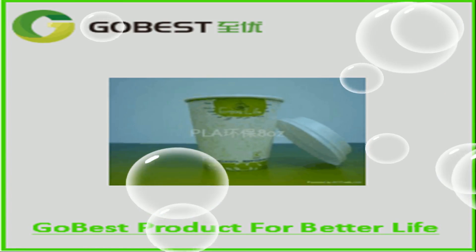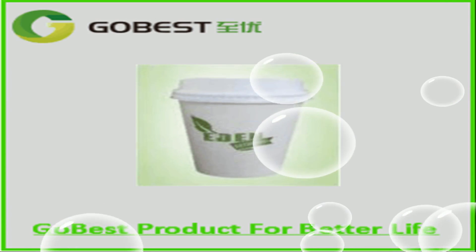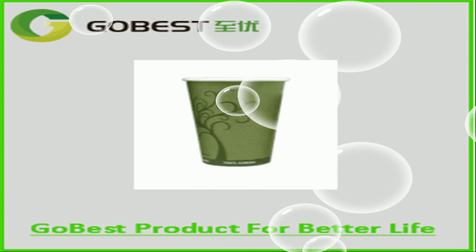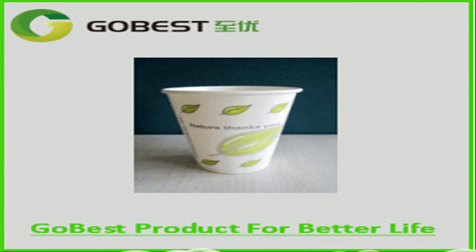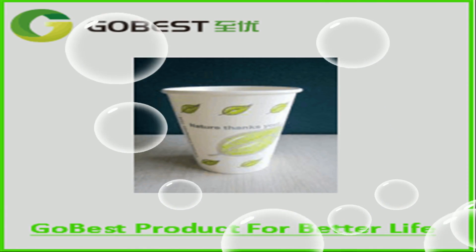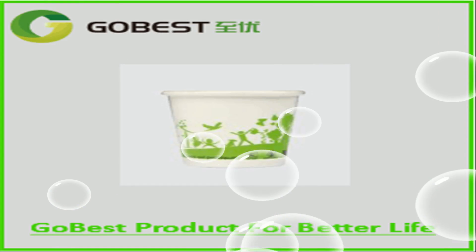PLA is a thermoplastic aliphatic polyester derived from renewable resources. There is 65% less energy extracted by PLA than normal PE coating. The PLA cup will be 100% biodegradable after six months, decomposing into H2O and CO2.